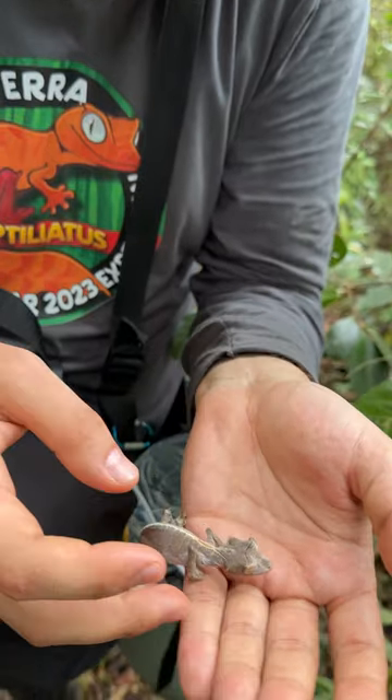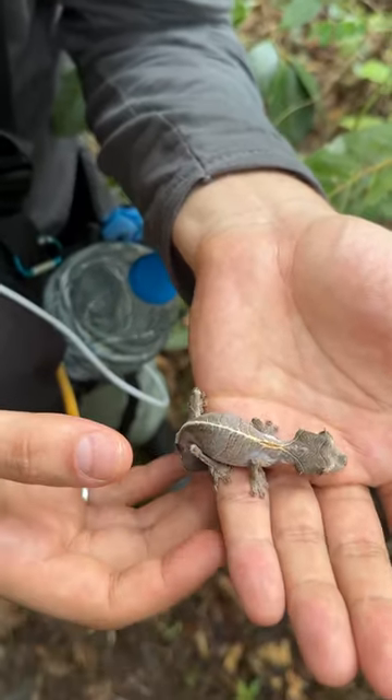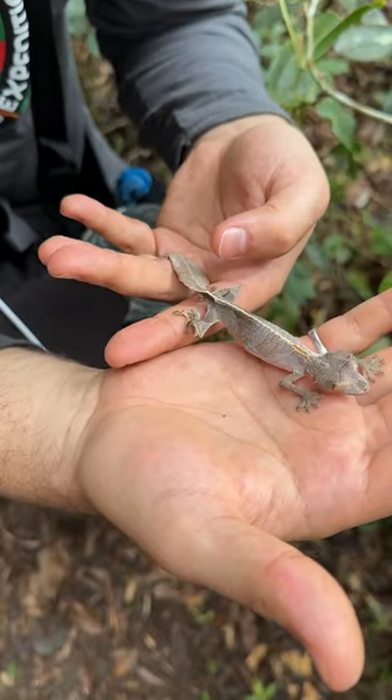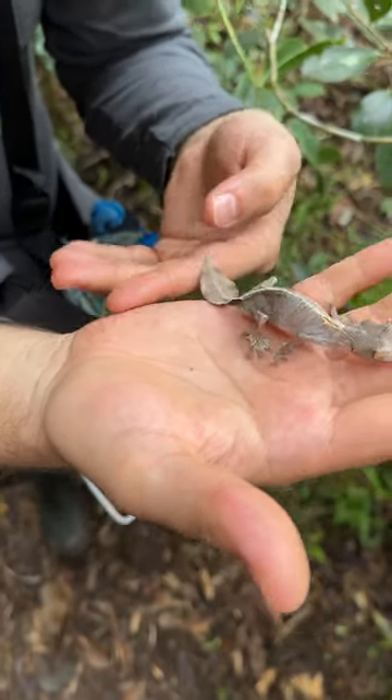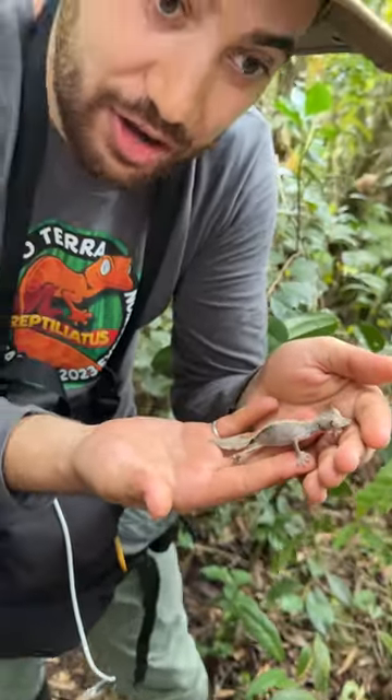Check out that beautiful leaf tendril-like pattern down the spine. She's mimicking a leaf perfectly. Wow, wow, wow. This animal is wild. I'm going to go ahead and put her back now and carry on with our adventure.